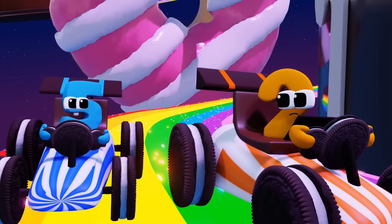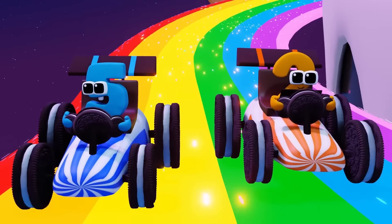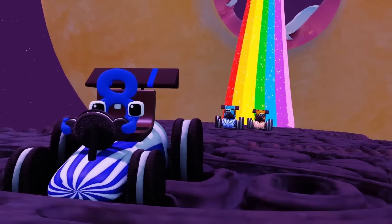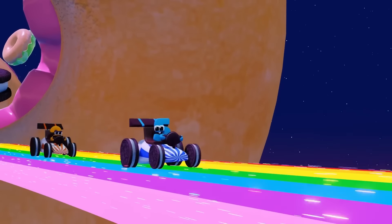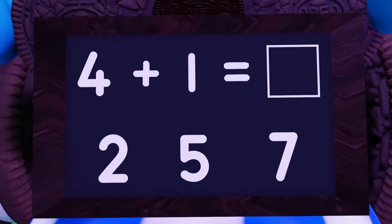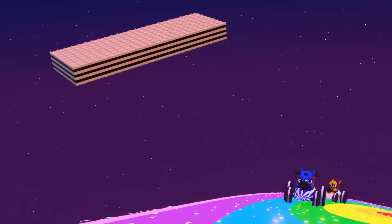Oh no! 8 is gaining ground! We have to hurry! Yes! I'm in the lead! I'm gonna win this race! Whoa! It's really bumpy! I need to get through this! Hey you! I need help with this equation! What's 4 plus 1? It's 5! Let's go! Let's go! Let's go!